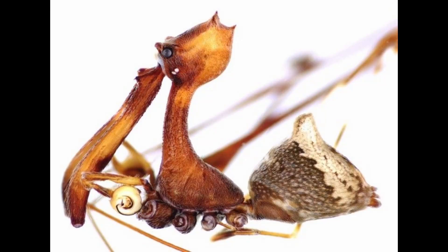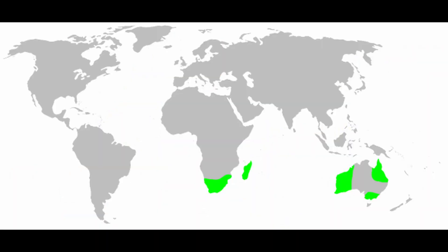This is a pelican spider. It's not your typical spider, but one with a long, bird-like beak that sets it apart from the rest of its kin. Native to Madagascar, South Africa, and Australia, the pelican spider thrives in nature's nooks and crannies.